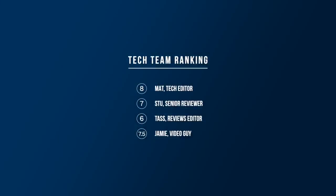Matt gave this one an 8, Stu a 7, TAS a 6, and I'm going to give it a 7.5. The Italian affair gets strong marks all round. What are you going to give it? Let us know in the comments section below, as well as if it's your favourite.